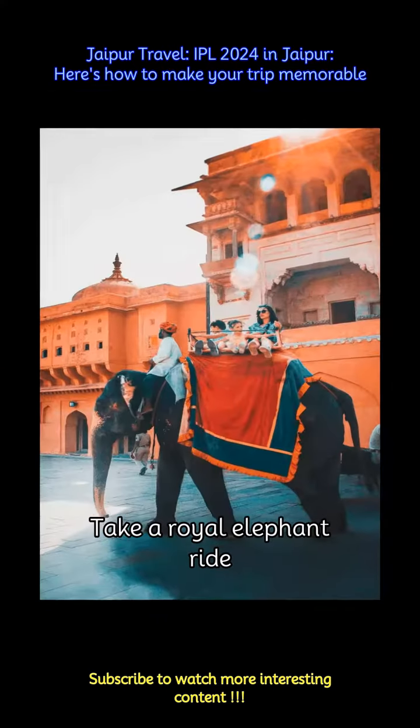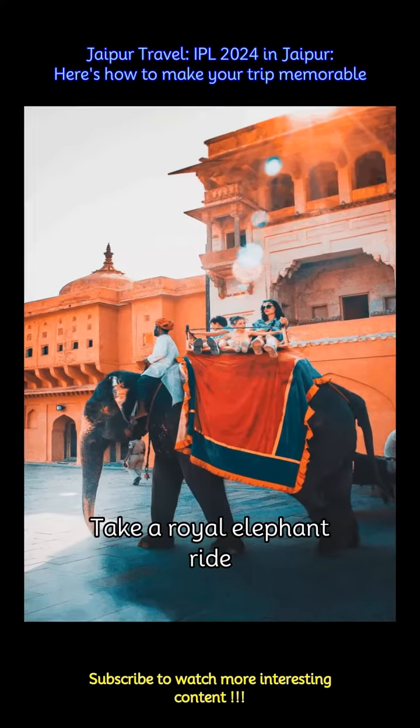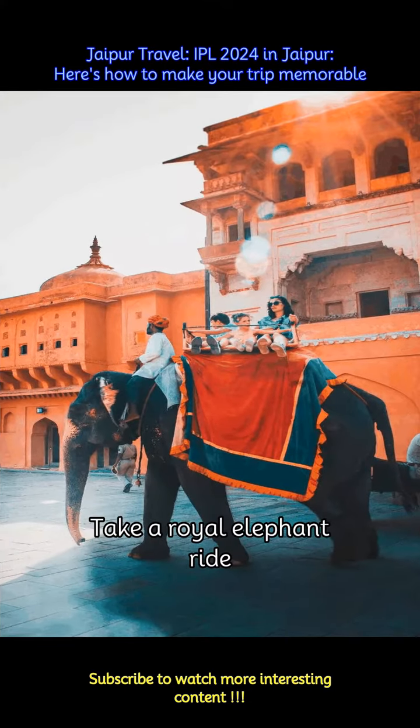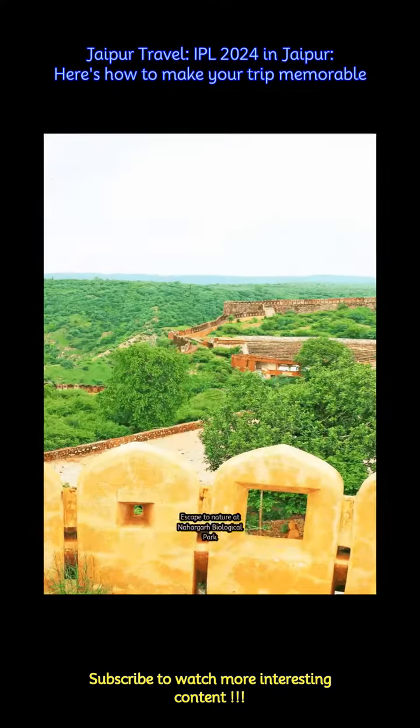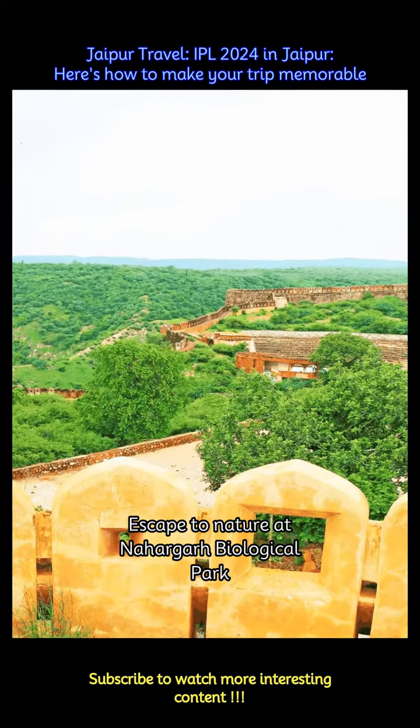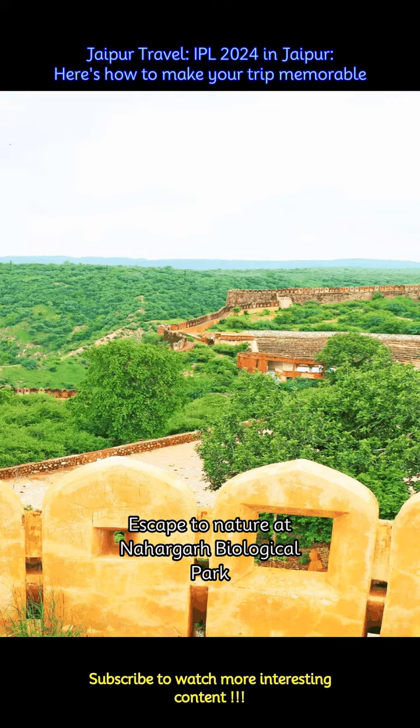Embark on a Royal Elephant Ride at the Amer Fort for a memorable experience reminiscent of the bygone era of Rajput kings and queens. Spend a day amidst nature at Nahargarh Biological Park, home to a variety of flora and fauna, and enjoy a leisurely stroll or wildlife safari.